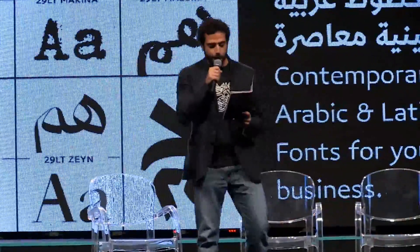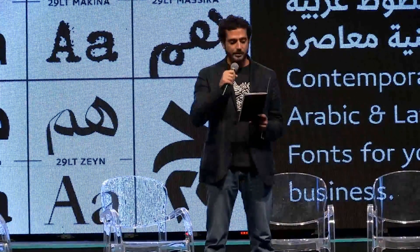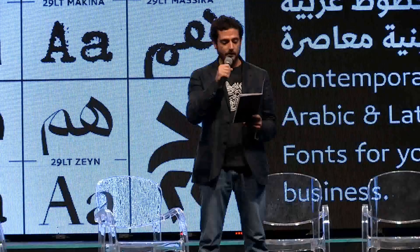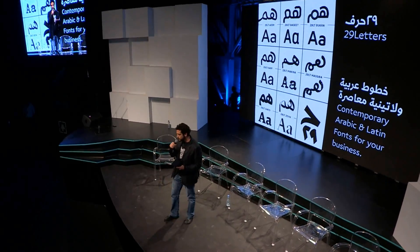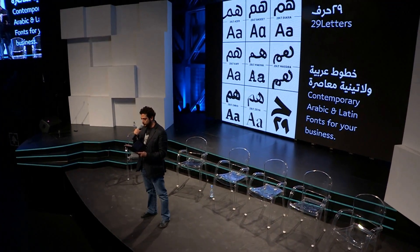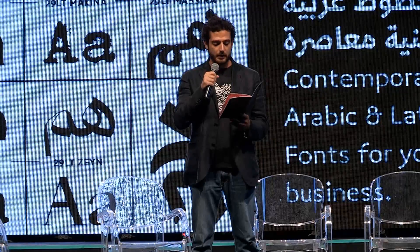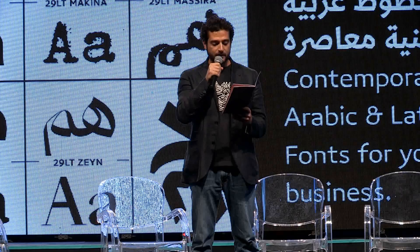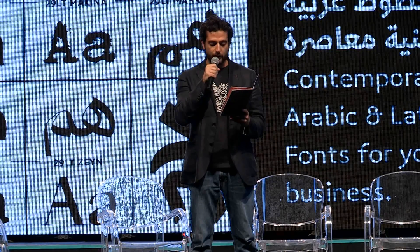If you want your business to talk to your Middle East consumer, you need to be able to communicate in their language. 29 Letters will provide you with contemporary Arabic and Latin fonts for your brand in the region. Off-the-shelf fonts can be found on our 29LT online store, or you can order your own custom-made fonts specially designed for your brand to distinguish you from a competitor. 29LT collaborates with experienced type designers and brand strategists to deliver your quality differentiator to your marketing efforts.